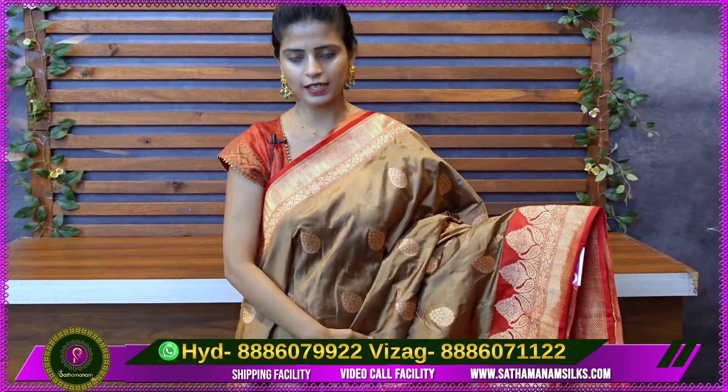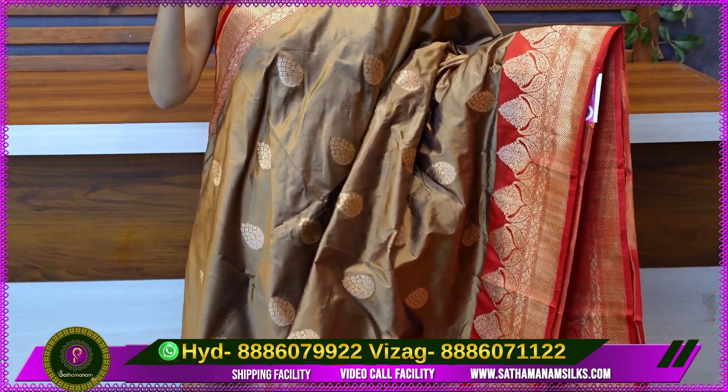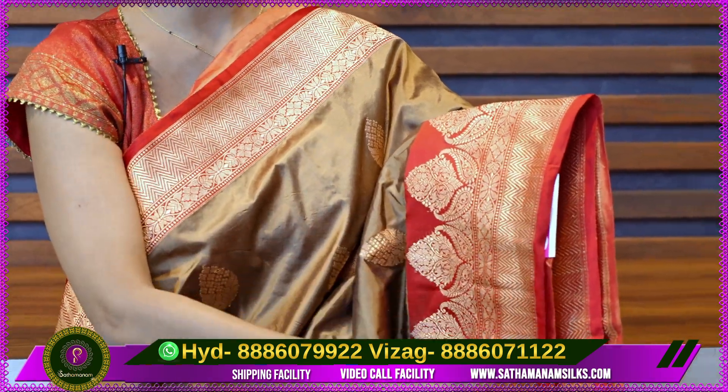So let's look at the beautiful collection in this episode. First, let's look at the beautiful rust color with a red color combination. We have a contrast red border of 3 to 4 inches, with a neat zigzag pattern and floral and creeper border. There is a border in the pallu, and it is also the same border.